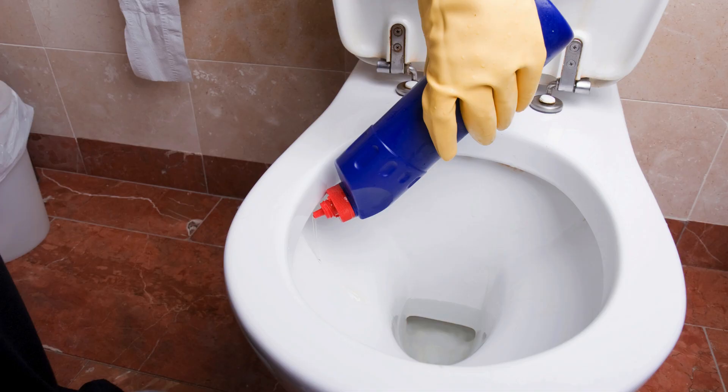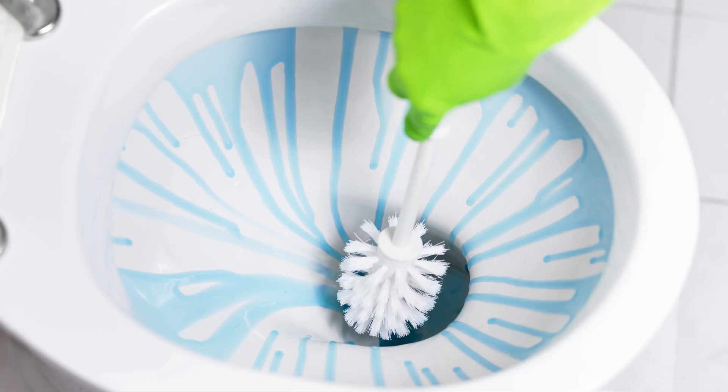Start by tackling the toilet. Use a toilet cleaner with bleach to effectively remove any stains and kill germs. Don't forget to scrub under the rim and around the base for a thorough clean.